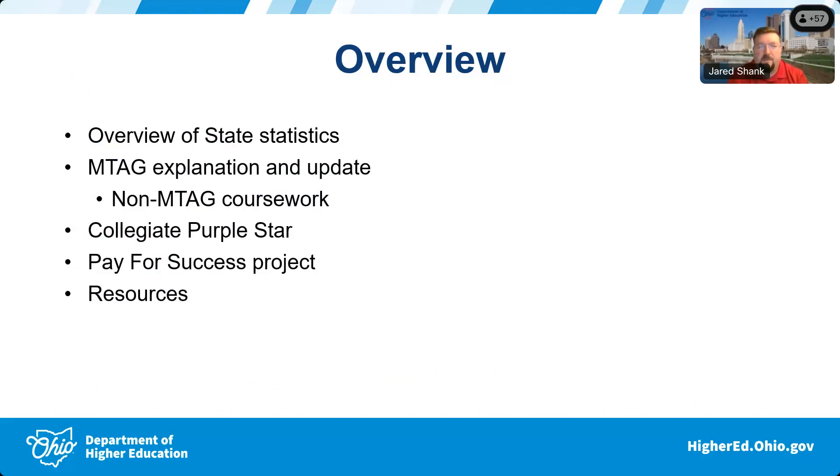So I thought we'd go through a few important things going on in the state — give a new update on M-tags and how they work, an overview of the collegiate purple star designation, talk about a Pay for Success project happening with the Ohio National Guard, and share a few useful resources for individuals on campus.